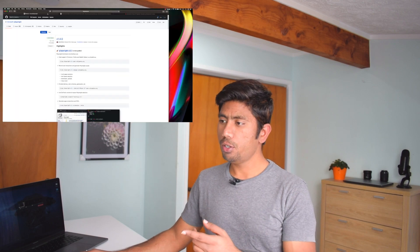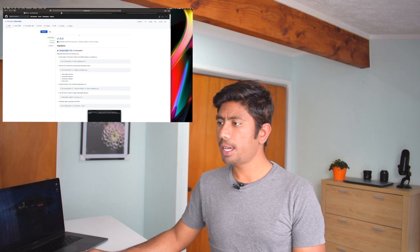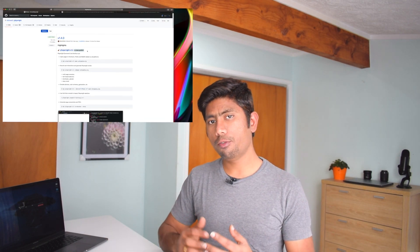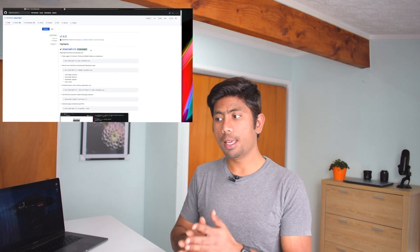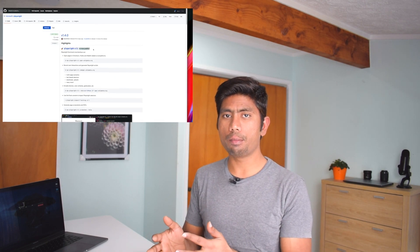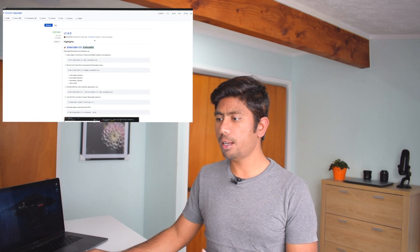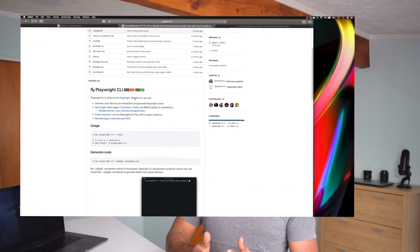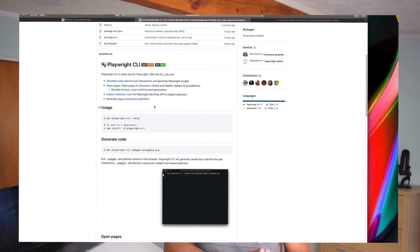Now I'm in front of my machine and I'm going to show you how the latest changes to Playwright look. As you can see on this screen, the Playwright CLI is now public — it was in beta before and is now available for everyone to use. It is really awesome because it saves a lot of time. The CLI can help you generate code and open pages in Chrome, Firefox, or WebKit.